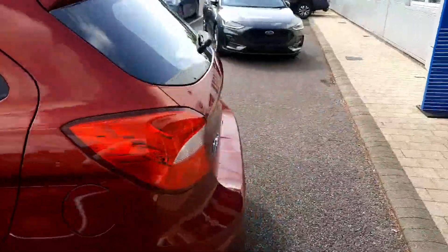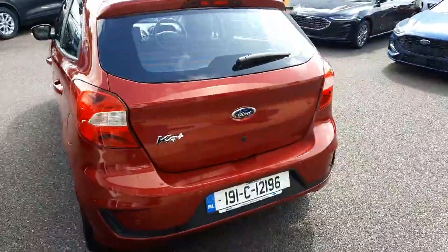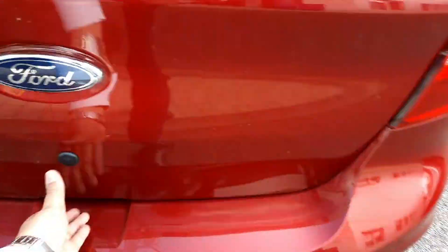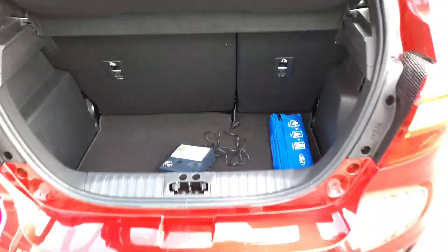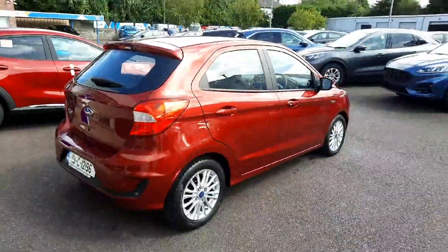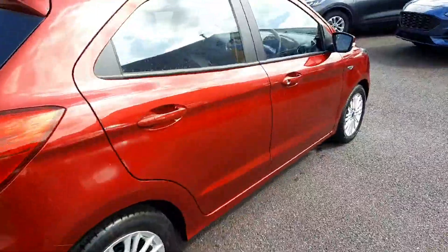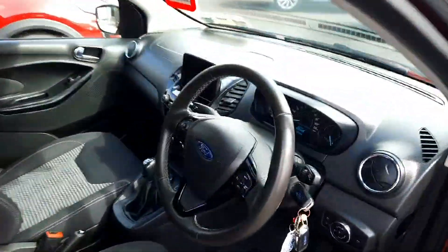It's got rear parking sensors. It's a lovely small car with a bit of boot space. This is the interior.